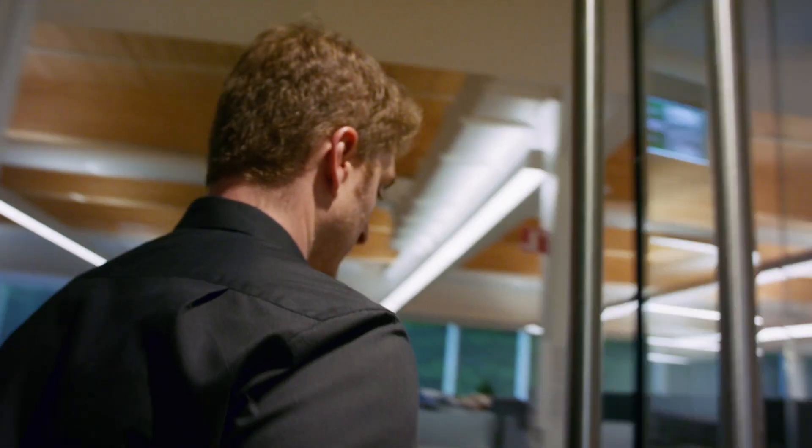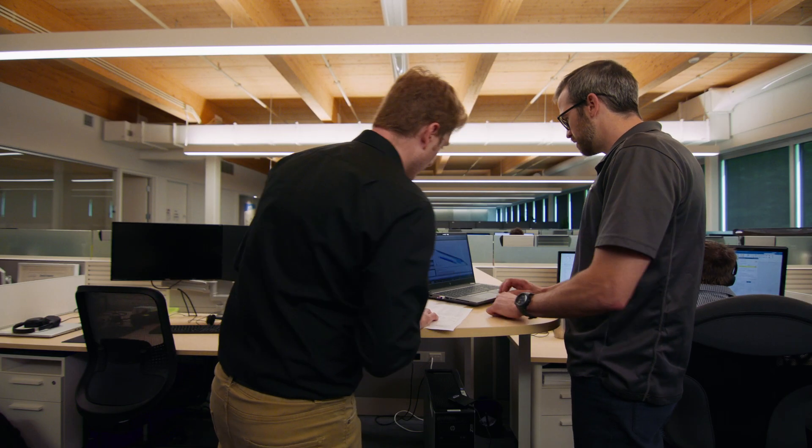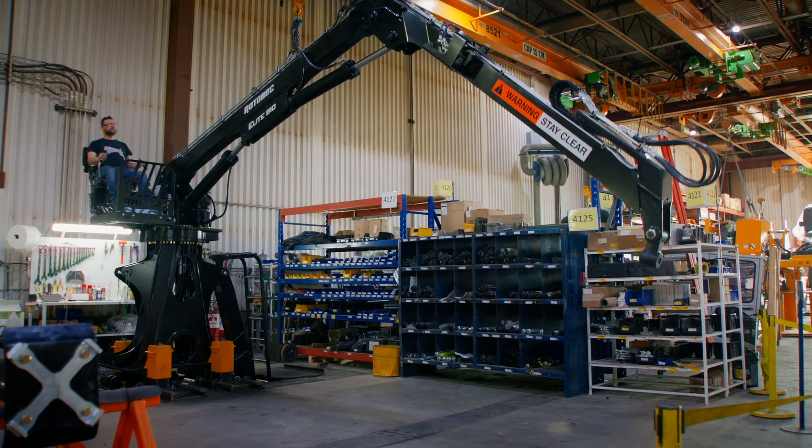Careerform Engineering helped Roto-Bec with a wide range of expertise in mechanical design, engineering, and product development. Our experience in heavy machinery allowed us to accelerate the development process and design strong and durable equipment that meets their highest standard of quality.